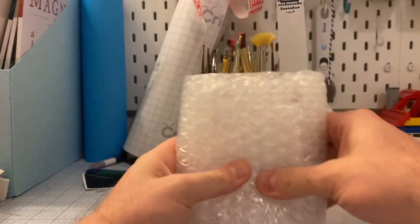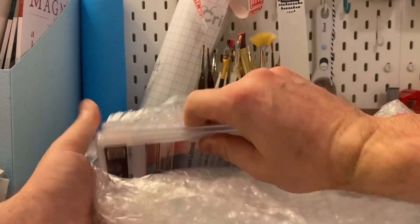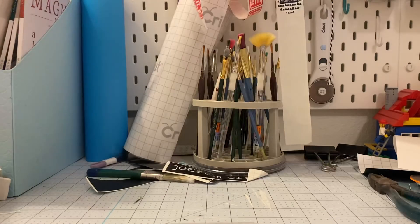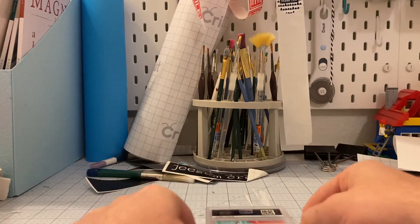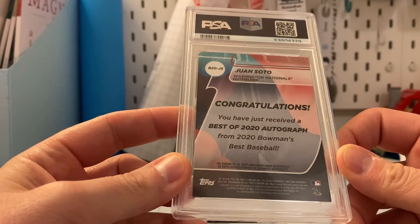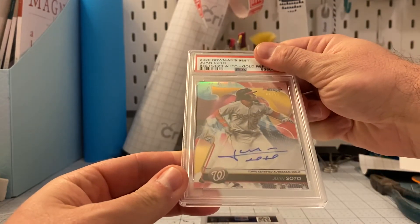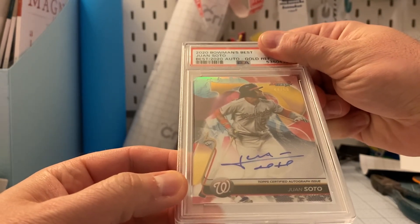We don't want to expose the cards — that's the front, and that's the back. We'll go with the Soto first since it's the lower value of the two cards — well, they're both high value, but lower based on sales and comps. This is the Juan Soto 2020 Bowman's Best autographed gold refractor, numbered to 50. Pretty card — gold refractor.